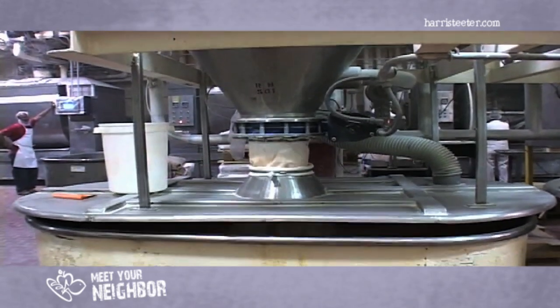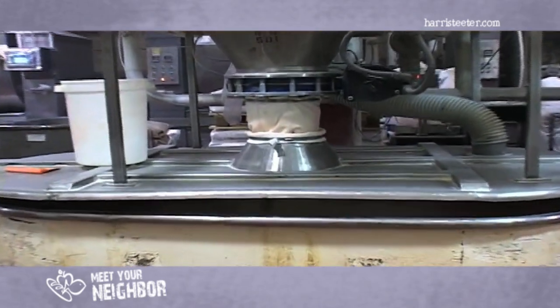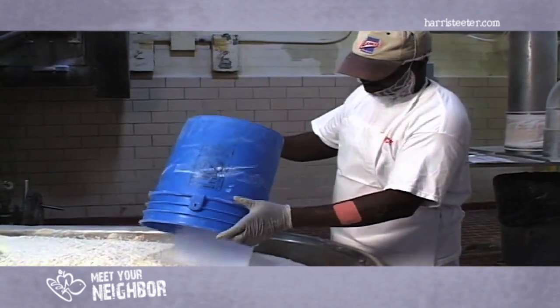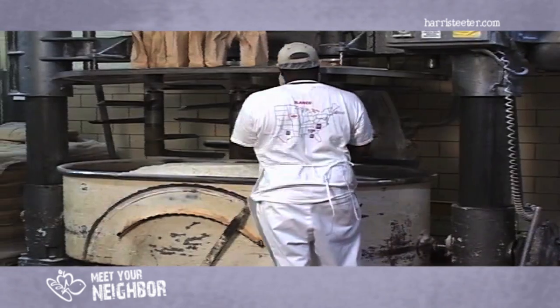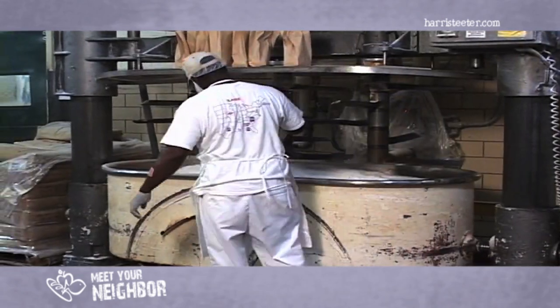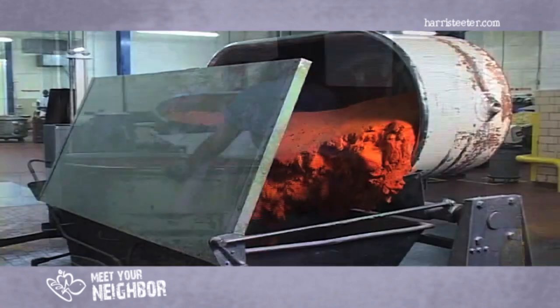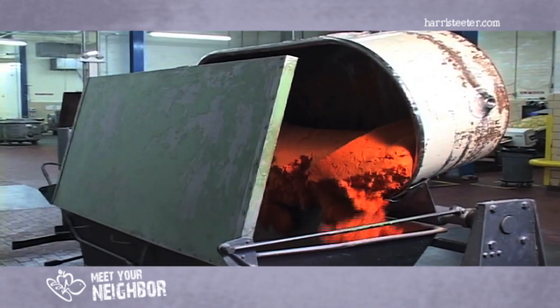After proofing, the dough is transferred to the mixing area for the addition of flour, baking soda, salt, and non-trans fat dough oil. A single batch of dough weighs about 1,800 pounds. The flour alone accounts for about 1,200 pounds of the total weight. The entire dough making process takes approximately 20 minutes.